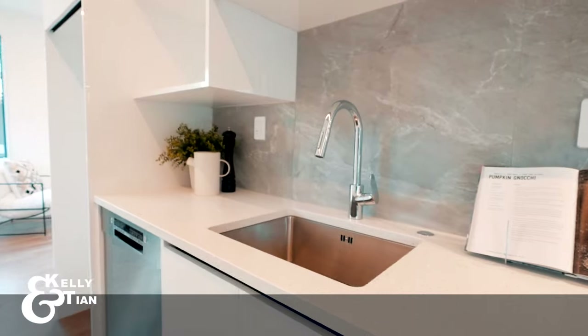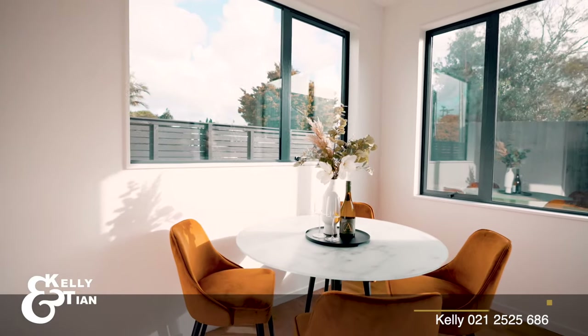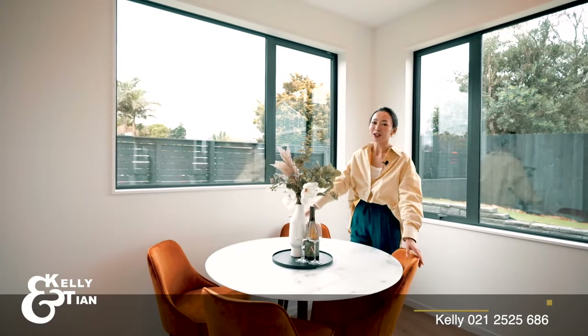The trend now is to merge the dining area with the kitchen in many new developments, but not in this one. With an extra window here, it's a comfortable spot to share everyday meals and entertain guests.